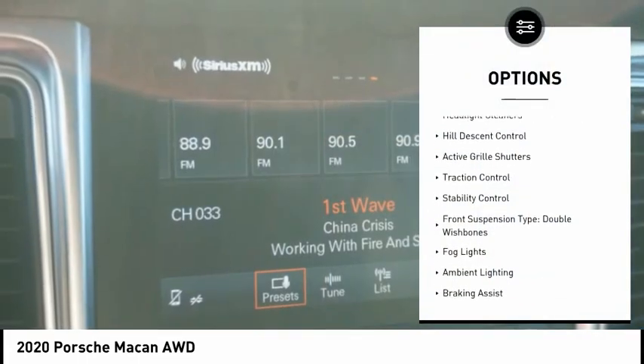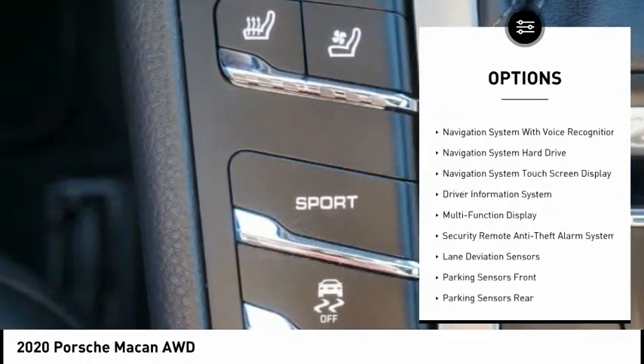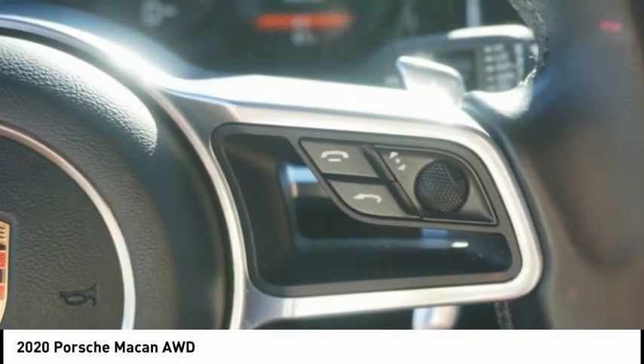Power windows with safety reverse, headlight cleaners, hill descent control, active grille shutters, traction control, stability control, front suspension type double wishbones, fog lights, ambient lighting, braking assist.